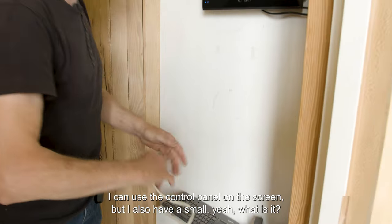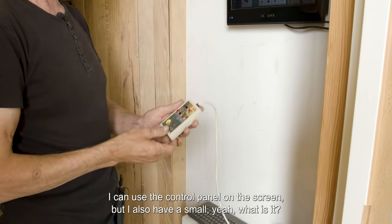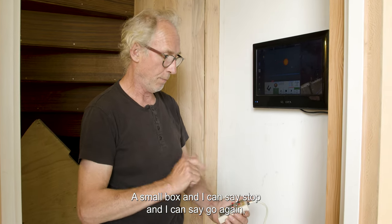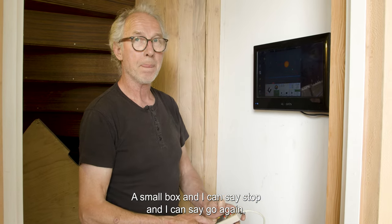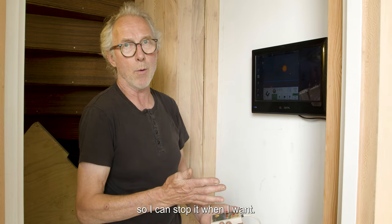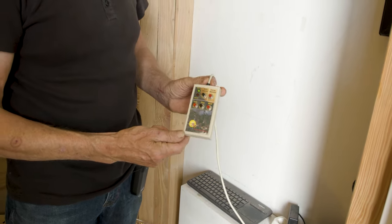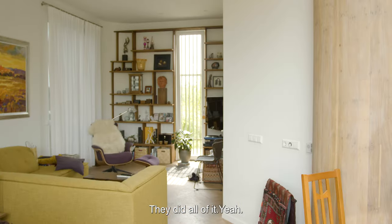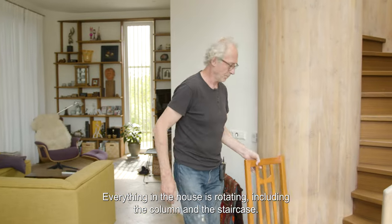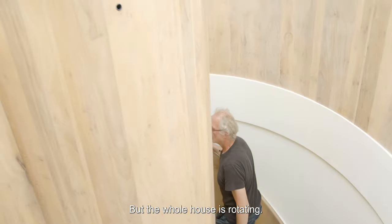I can use the control panel on the screen, and I also have a small handheld box — the rotating home controller. I can say stop, and I can say go again. So I can stop it whenever I want. Everything in the house is rotating, including the column and the staircase. Everything downstairs in the cellar is solid, but the whole house above rotates.